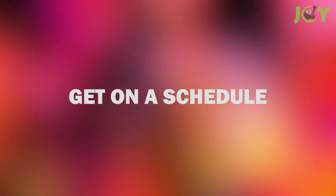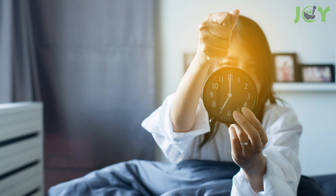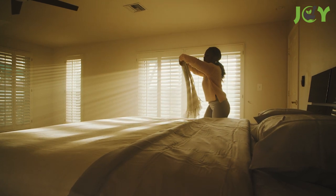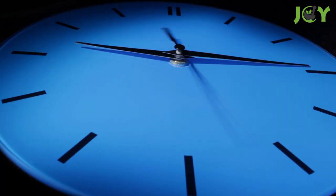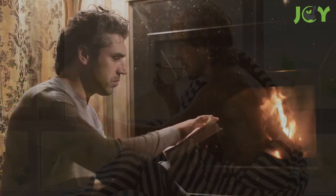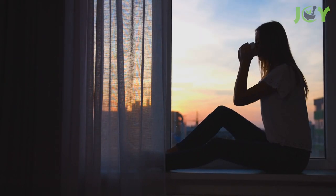Number seven: get on a schedule. It can be tempting to sleep in on the weekends or your days off, but it's best to set a sleep schedule where you go to bed and wake up at the same time every day. Setting a sleep schedule keeps your internal clock regular, making it easier to fall asleep and wake up more energized. You should aim to get between seven and nine hours of sleep each night, as this has been shown to be the optimal sleep duration for adults. It can also be helpful to create a bedtime ritual about 30 to 45 minutes before bed to help you wind down and prepare your body for sleep.